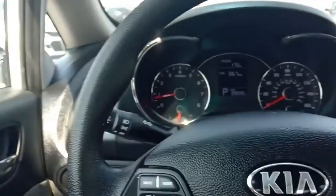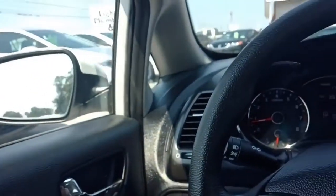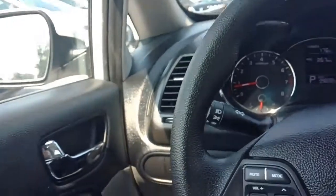It also has interval wipers. Let's go ahead and get out and check out that engine — which would be a shame, because I'd like to just stay in here and tell you about it.